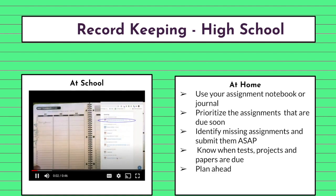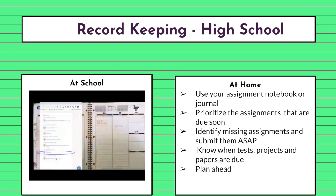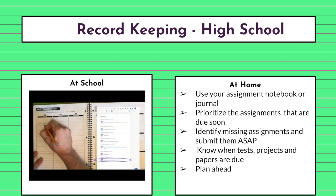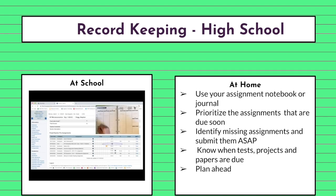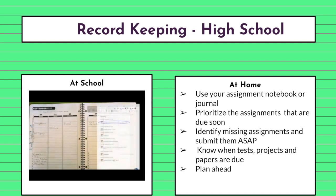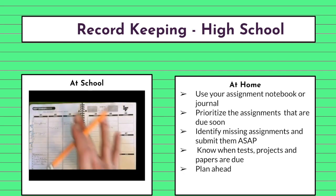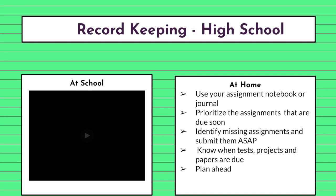The best way to keep on top of academics in high school is to write everything down. Every day, students should do what we call a Schoology-PowerSchool sync — using the calendar function in Schoology to write any upcoming or missing assignments into a physical planner or journal. An assignment notebook or journal is also useful because it allows students to jot down assignments that aren't listed in Schoology. Once a student gets home, they should use their assignment notebook to list or highlight the assignments that have to get done today, which assignments need to be started today but completed later, and which assignments can safely be left until later.